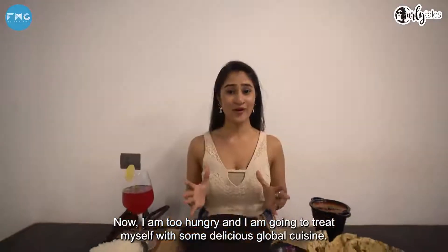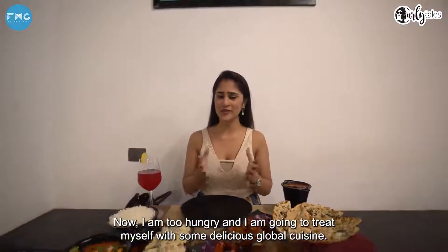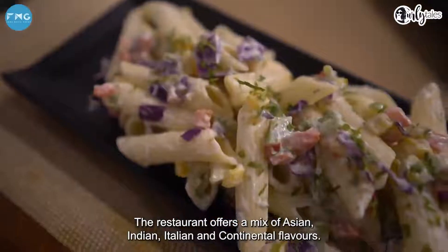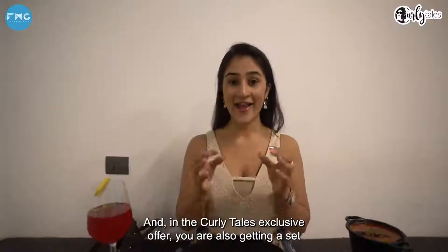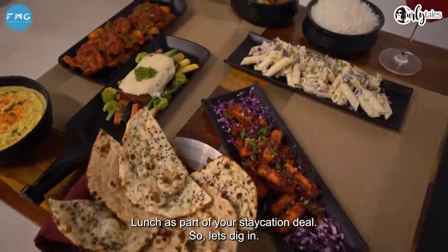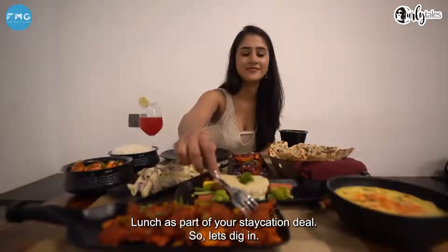Now I am too hungry and I'm going to treat myself with some delicious global cuisine. The restaurant offers a mix of Asian, Indian, Italian and continental flavours. And in the Curly Tales exclusive offer you're also getting a set lunch as part of your staycation deal. So let's dig in.